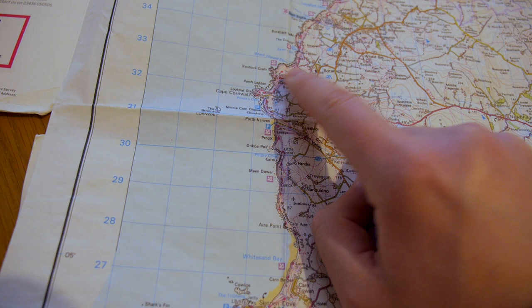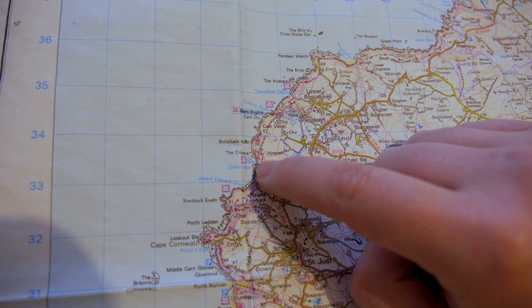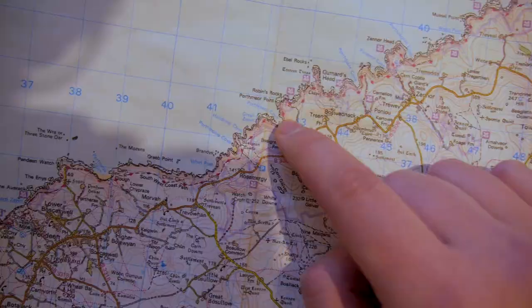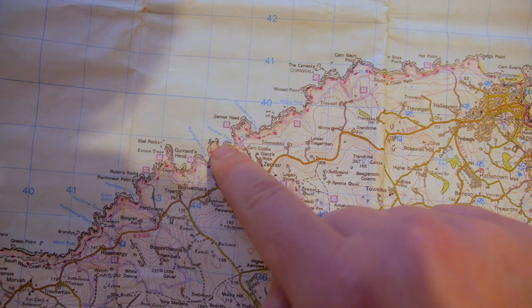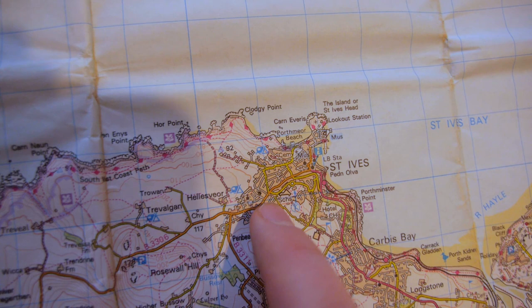But this morning we woke up in Botallack just as the storm was dying down, and then we set off for our longest day so far. This section here is where all the old mining equipment was, and that was a really interesting bit of coastline. Then once we passed that section we reached this really long stretch that was just in and out of these coves - we'd walk around the headland, back into the cove, around the next headland, into another cove. We followed this for several hours until we finally reached Hoare Point, where we turned off and headed into St Ives. And right here is where our Airbnb is, right next to St Ives Bay.